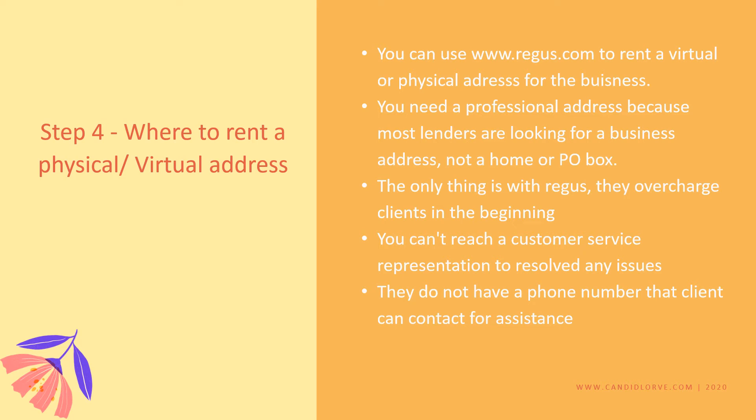Step four is to rent a physical or virtual address. Let's recap the first three steps: step one, you get a domain; step two, you get a website; step three, you get a business email. Now step four, you need to get a virtual address — it doesn't have to be a physical address. All you need is a professional office address so when you go to the bank to register your business and apply for loans, your business can look credible.